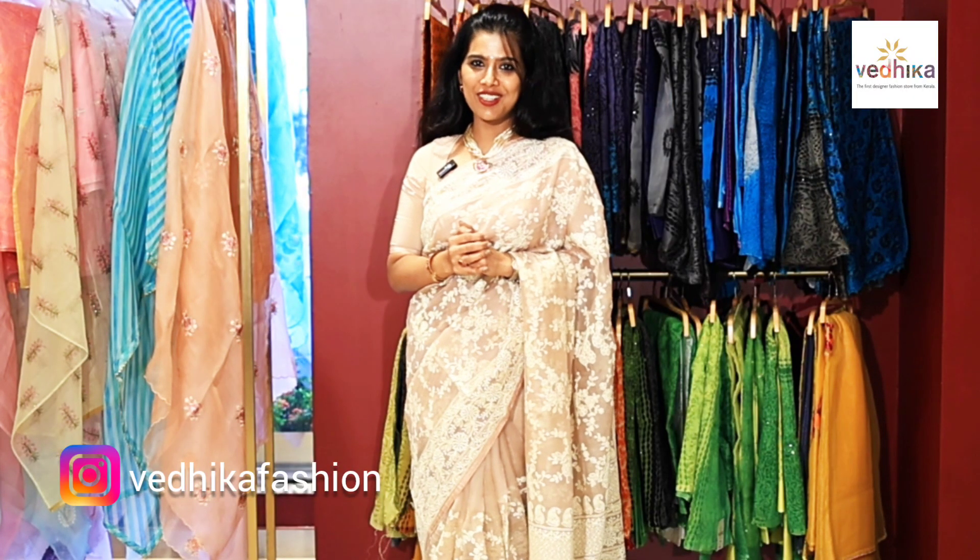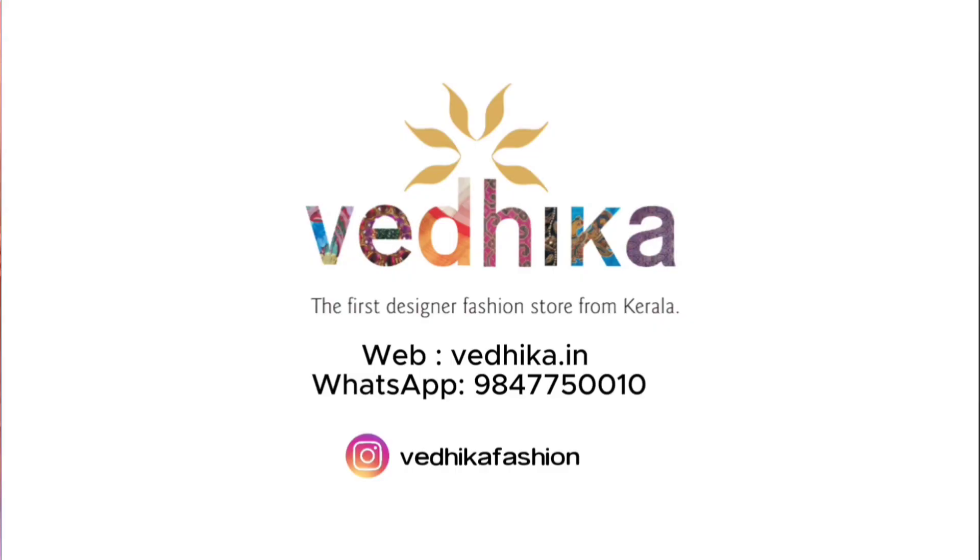I really hope you all loved the collection of sarees we created for you, because we absolutely enjoyed creating it for you.